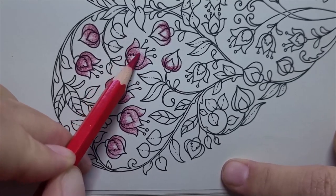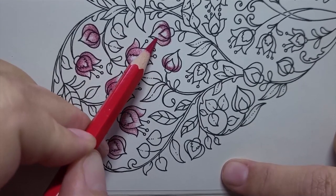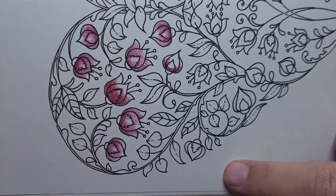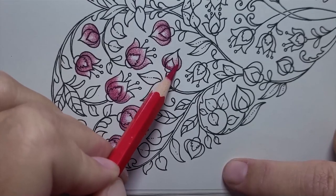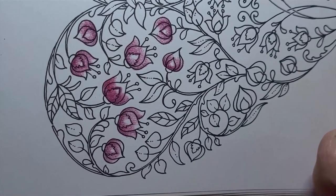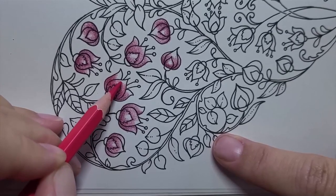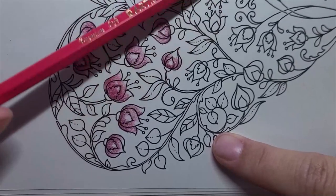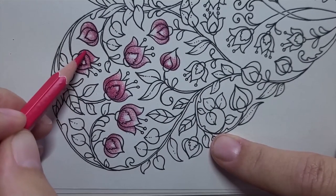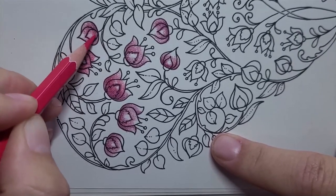For my style of coloring, which is light layering, these are very, very good. Now let's see — can I do light layering but still get a vivid result pretty quickly? I'm now using the lightest color, which is Raspberry. I might leave a little more white.